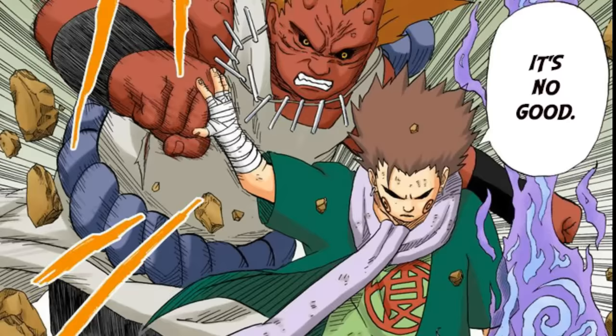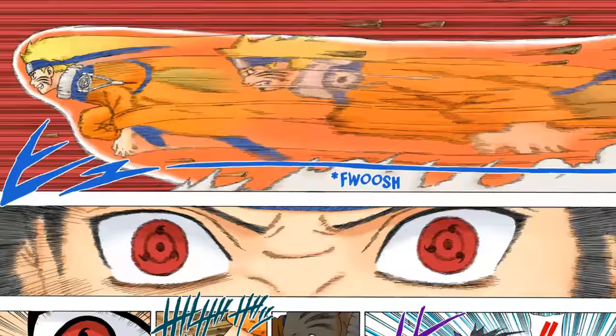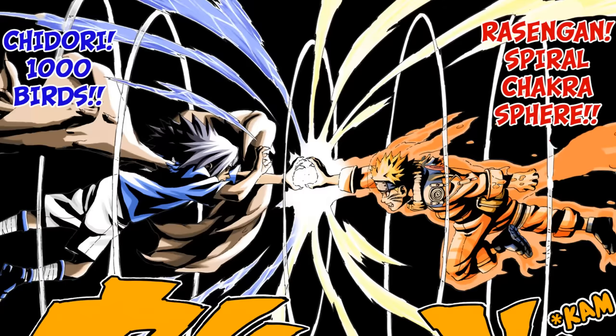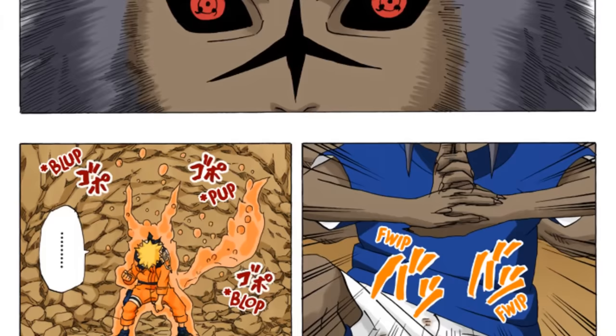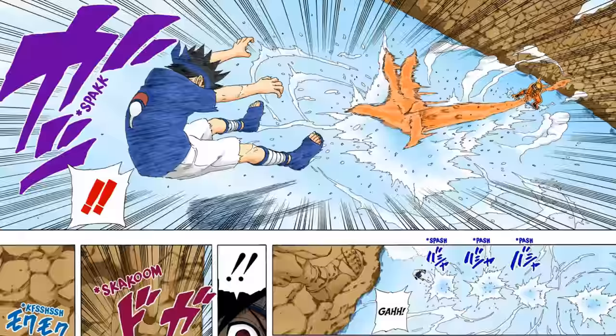Even after Kishimoto changed his art style to one resembling the anime, he began to experiment with different angles and paneling, doing a lot of interesting things — especially for impactful moments in the series. He managed to give more weight to the emotions characters are feeling, and his action scenes improved even more. My theory is that when he switched to a slightly simpler art style, he had more time to focus on experimenting with character angles and paneling itself.